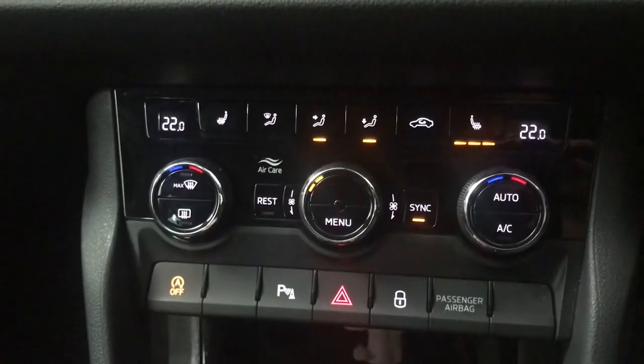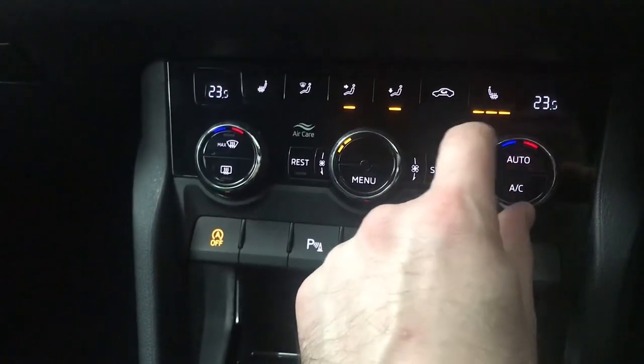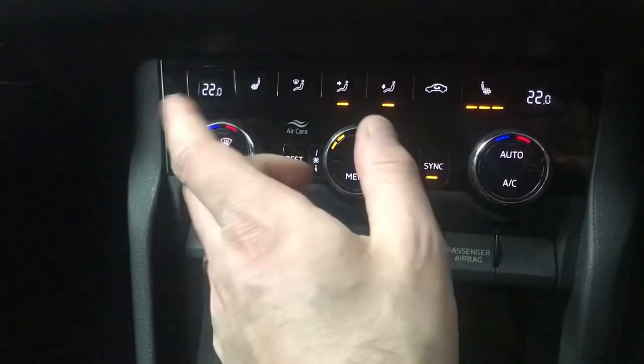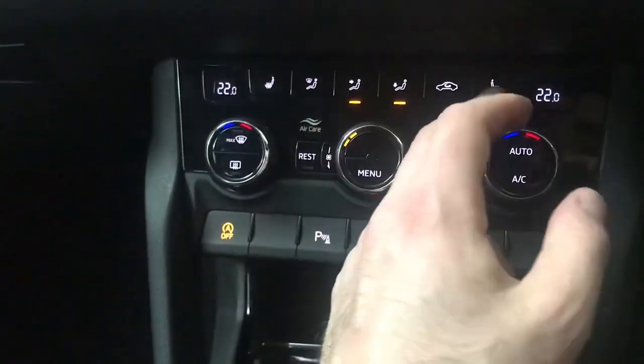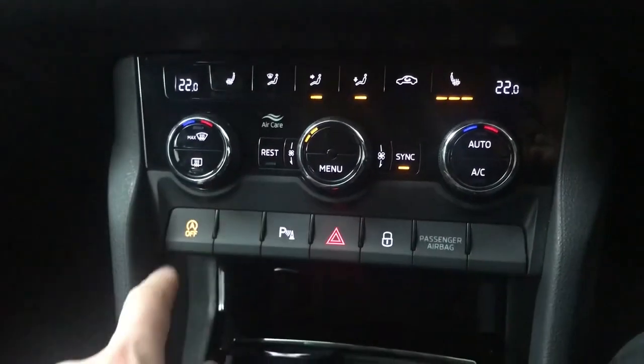Moving down, you've got your climate control with individual temperature settings for the driver and the passenger. You can sync them both so when you change the driver's temperature the passenger's changes too, or you can have them separate. You also have heated front seats, directional controls, and a heated rear screen.